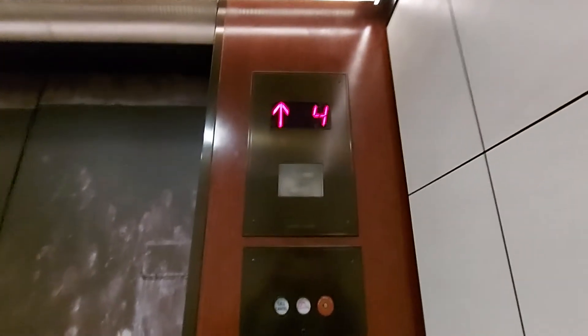We're going to go up to 12. Capacity 1,500 pounds, built in 1990 — 32 years ago.